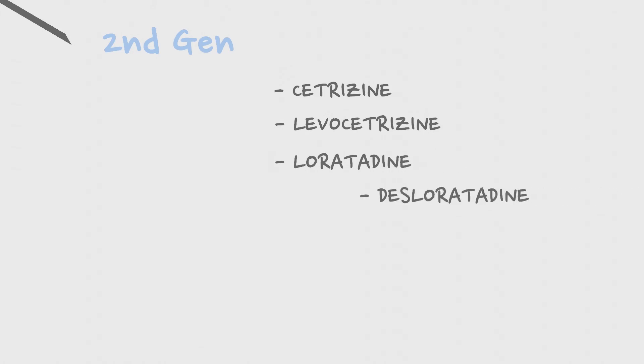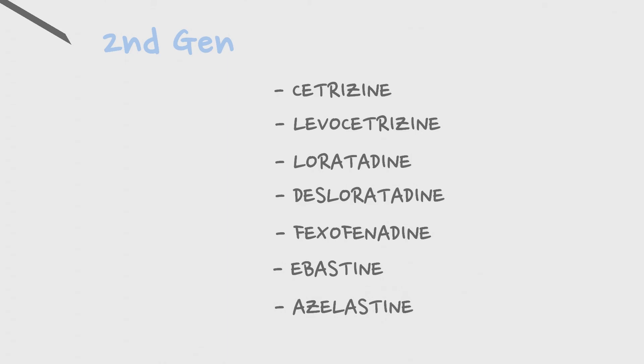The major drugs included in this category are cetirizine, levocetirizine, loratadine, desloratadine, fexofenadine, ebastine, azelastine, etc.